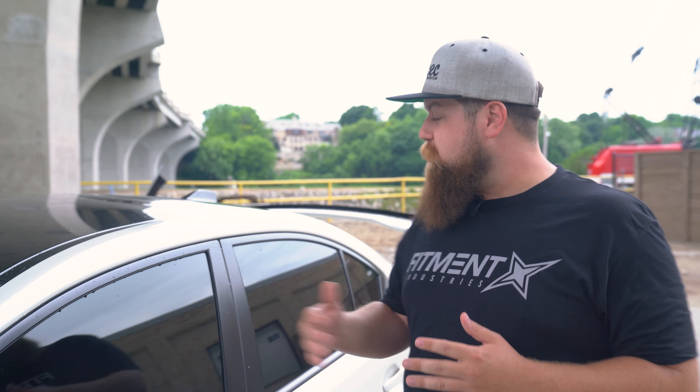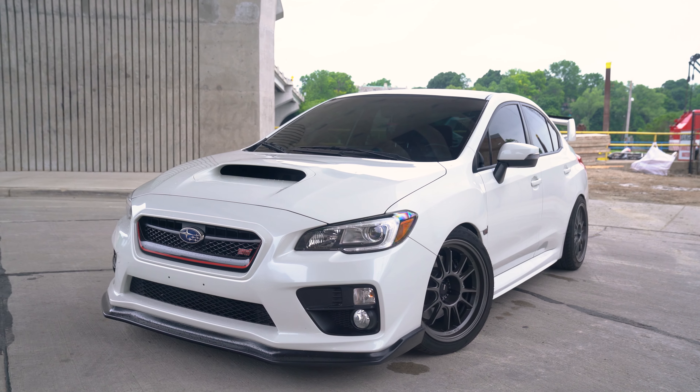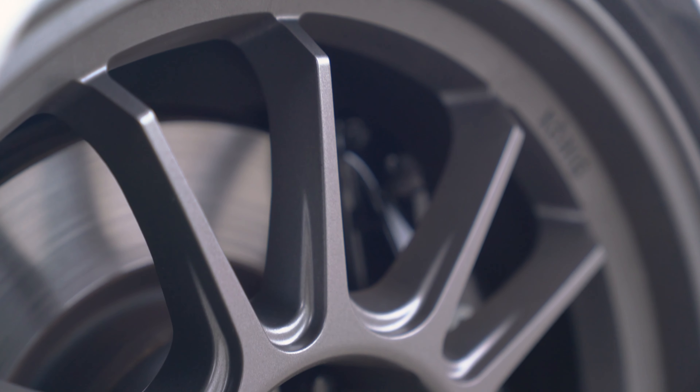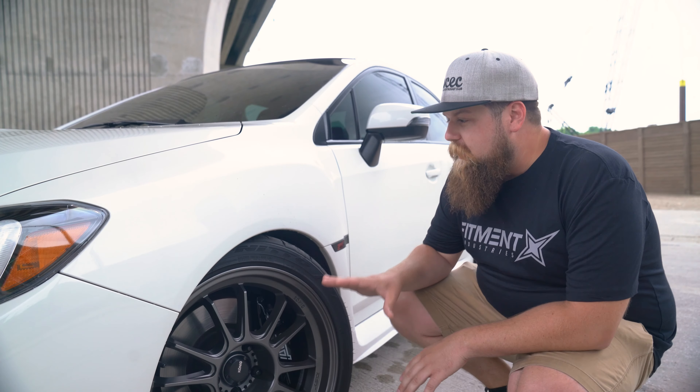For those of you that don't know, Zach is one of the customer service reps here at Fitment Industries. He just picked up this WRX STI a couple months ago and he spent no time slamming this pig on the ground on these Fortune Auto Coilovers. Now I know Zach personally, and this car is right up his alley. To set off this look, he put this thing on some Koenig Hypergram wheels — an 18 by 9.5 plus 25. That's a meaty boy.